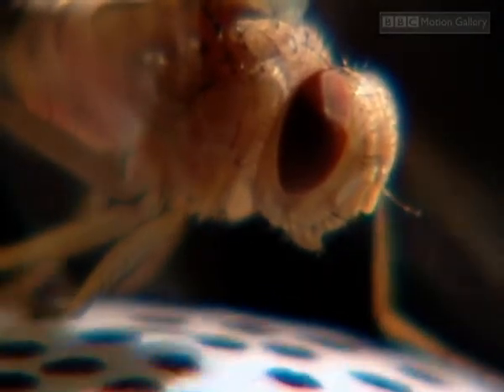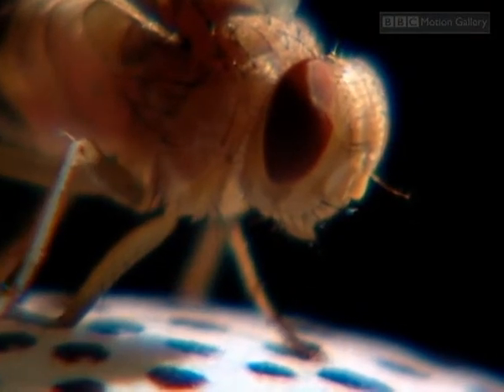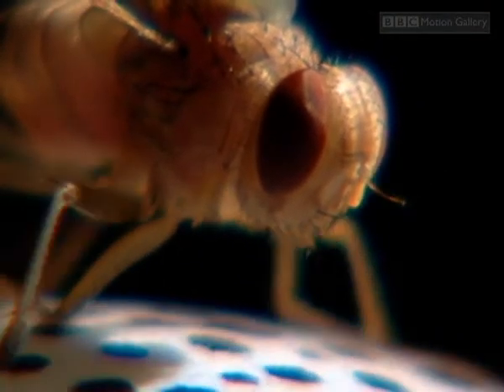That's because Ormia lays its eggs on the cricket. If it can't find a cricket, no babies. The problem for the fly, though, is that these crickets only come out at night. Where's the cricket now?